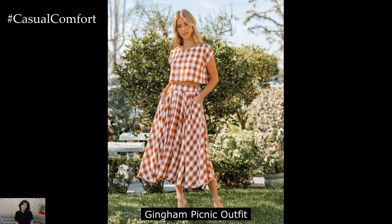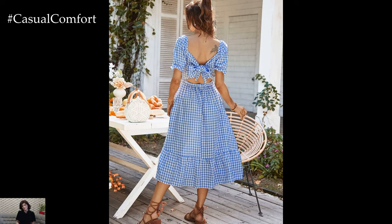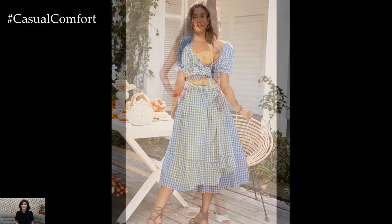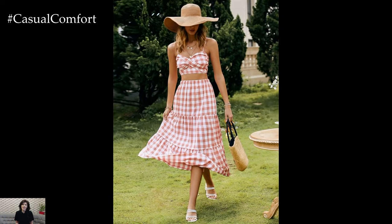Playful Gingham Picnic Outfit: For picnics in the park or outdoor concerts, a playful gingham outfit is both charming and practical. Opt for a gingham sundress with a sweetheart neckline and a flared skirt for a touch of retro flair. Pair it with white sneakers or espadrilles for a casual vibe and add a straw sun hat for a touch of whimsy. Complete the look with a picnic basket tote and oversized sunglasses for a dash of vintage-inspired charm.